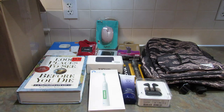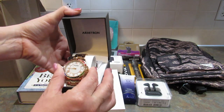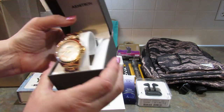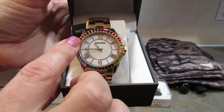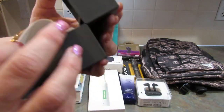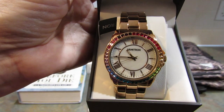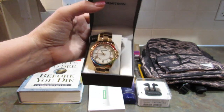The last item in the box is by Armatron, and it is a beautiful watch. That is gorgeous — look at the colors, look at the gems around it. I love it. That is so pretty. Absolutely gorgeous.